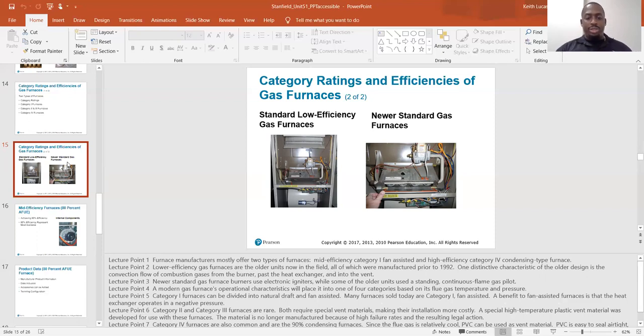Modern gas furnaces' operational characteristics place them into one of four categories based on flue gas temperature and pressure. Category one furnaces can be divided into natural draft and fan assisted. Natural draft is very old school — they don't make those anymore. Many furnaces sold today are category one fan assisted. A benefit of fan assisted furnaces is that the heat exchanger operates in negative pressure. Category two and three furnaces are rare — both require special vent materials making installation more costly. A special high temperature plastic vent material was developed for those furnaces, but it is no longer manufactured due to high failure rates and resulting legal action.